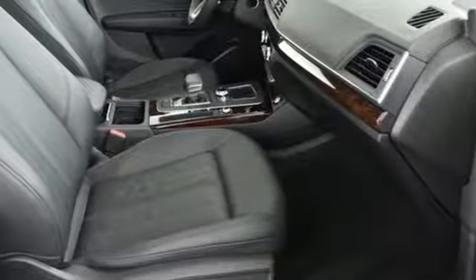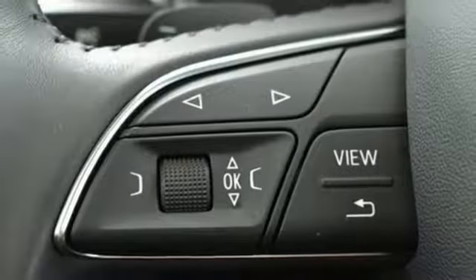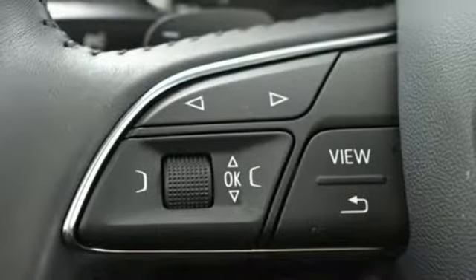And wherever you are, Xenon Plus headlights, LED daytime running lights, and the driver assist features of Audi PreSense Basic and PreSense City help keep you safe.